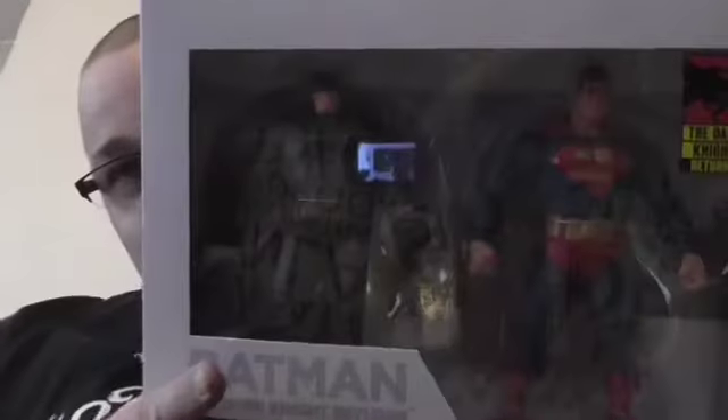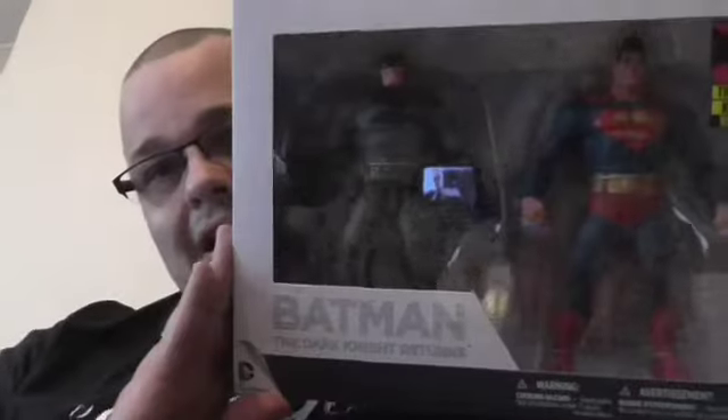I picked this one up today from my local comic shop — I just thought it was very cool. Batman The Dark Knight Returns Twin Pack. You've got a bit of glare there — you can see I've got the TV on in the background; I'm watching Daredevil Season 2 at the moment, about halfway through. That Twin Pack was really cool — I think I paid 30 quid for that. Great value, because usually you pay like 20 quid for a figure on his own.